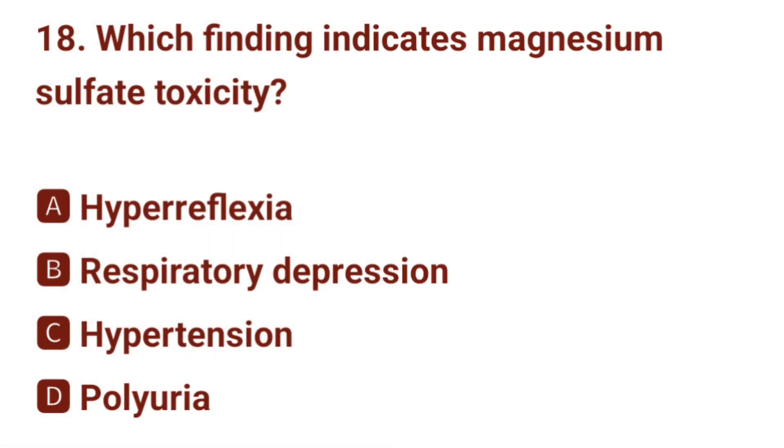Question number 18. Which finding indicates magnesium sulfate toxicity? The correct answer is B: respiratory depression.